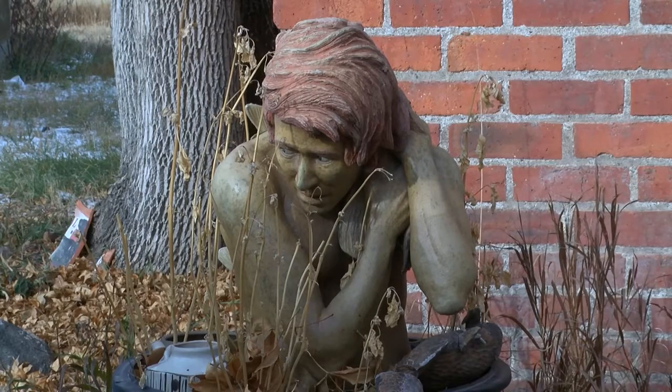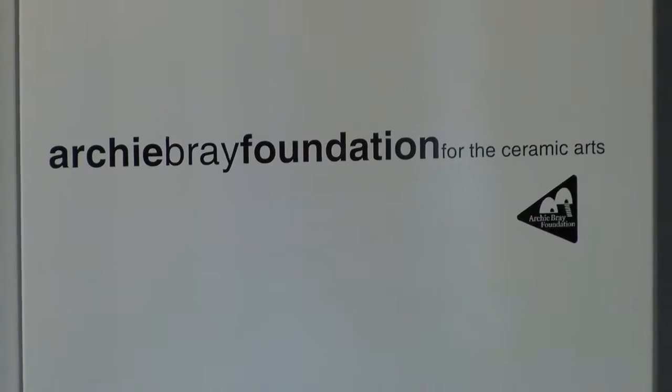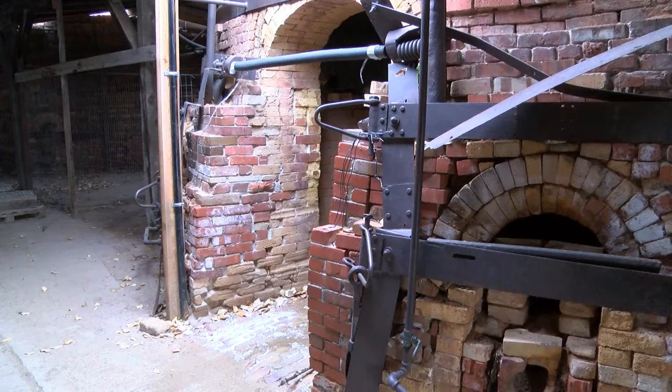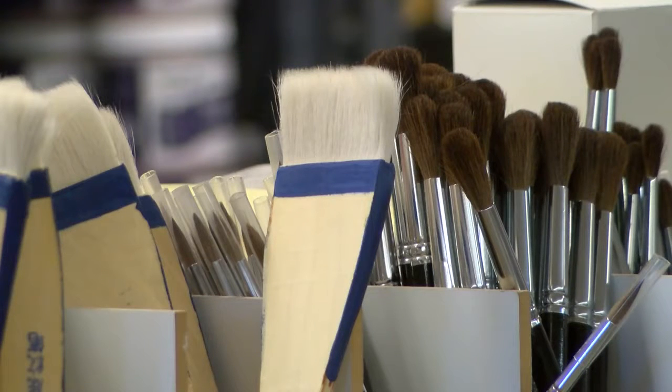The Bray is a special place for artists to take up residency and let their creativity flow — a fine place to work. Started in 1951, originally as a brick-making business, the old buildings and kilns can still be seen on the grounds, a historic graveyard of sorts. Now, the Bray is somewhat of an epicenter for ceramic arts across the country.